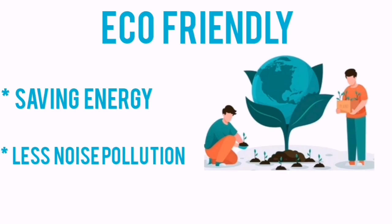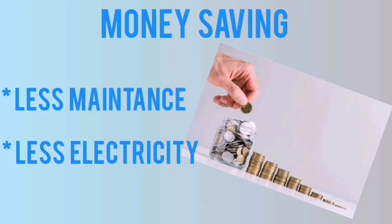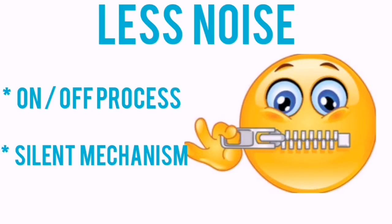Inverter AC also saves money. Due to the working method, the compressor does not work at its full capacity all the time. When the speed is lower, the need for energy is also lower, and thus you have to pay less money for electricity.